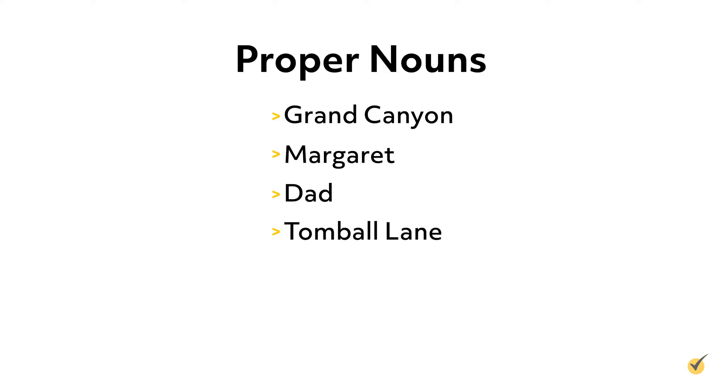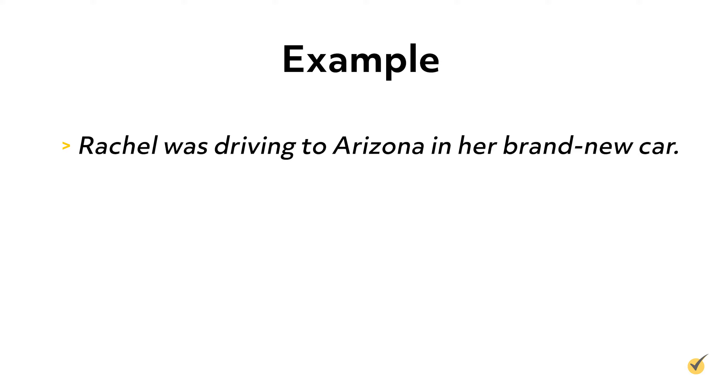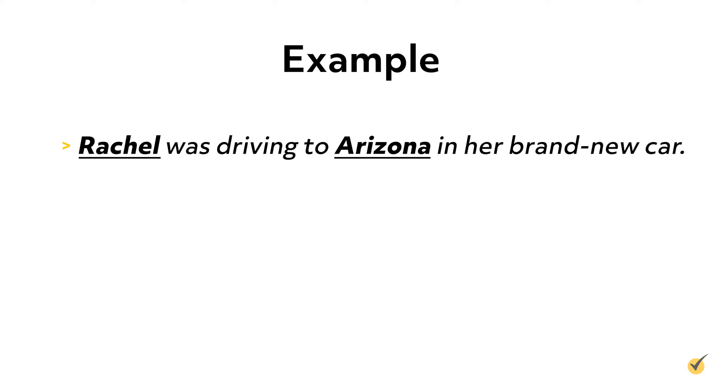Now let's look at proper nouns. Proper nouns are people, places, or things that have specific names or titles, and they're always capitalized. For instance, the word road is a common noun, but Tomball Lane is the specific name of the road, so Tomball Lane is a proper noun. Here's an example sentence: Rachel was driving to Arizona in her brand new car. There are two proper nouns in this sentence — Rachel and Arizona — which are specific names of a person and a place, and they are both capitalized. The word car, on the other hand, is a common noun since we're not mentioning the car by a specific name or title.